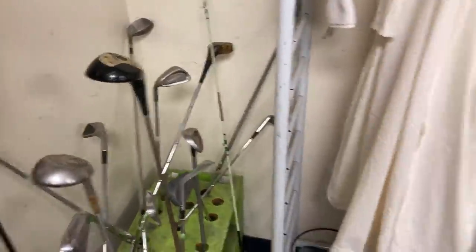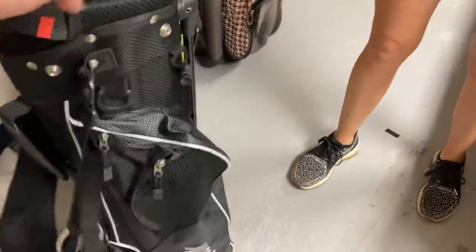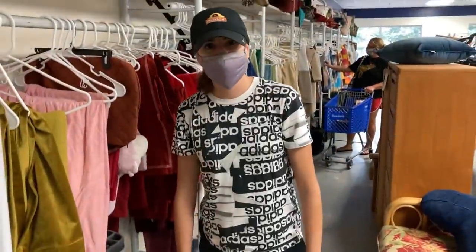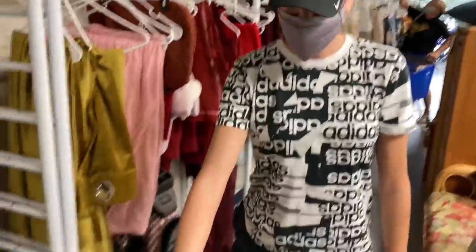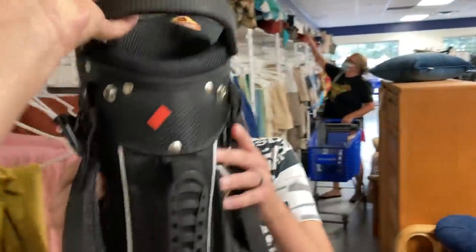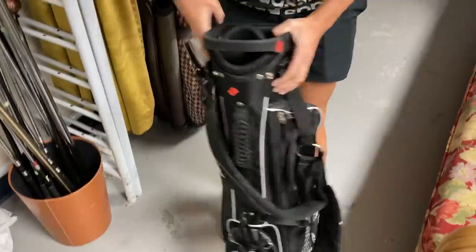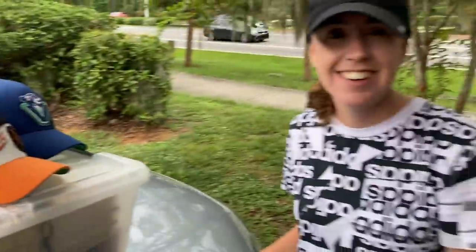We haven't been here in two weeks and they literally do not have a single new club since the last time we were here, although they've moved them around. But check this out — this bag is awesome, a Caddy Tech bag. It looks like a Sunday bag, almost like a pencil bag, but it's got a stand in there too. Ashley's ongoing battle of finding a bag she likes might be over. It's only $4.99 — worth a try for sure. The thing is so light. Pinky test — still attached. No pinkies were harmed in the making of this video.